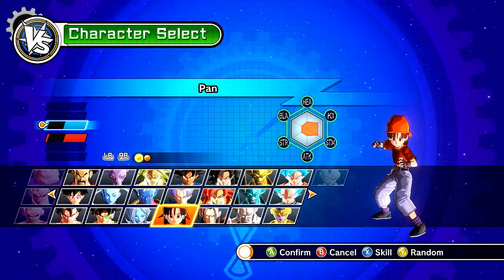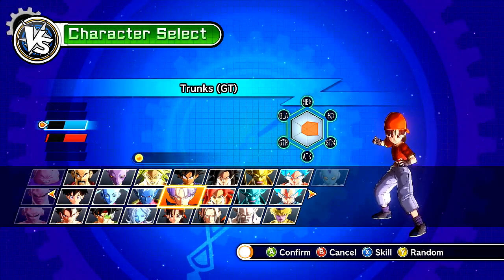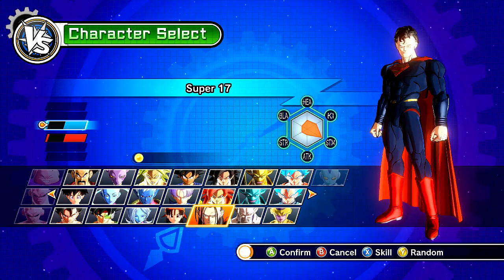All right, what is up? This is SlowPlays. This is back from Dragon Balls Universe. Today guys, we're trying out the Man of Steel mod.